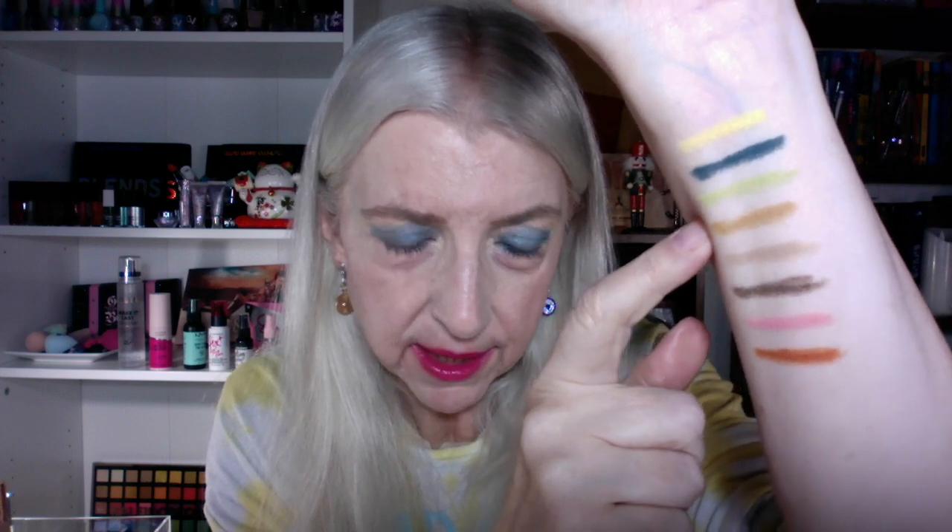All right, so I'm back with the swatches. We have Stellar, which is the yellow I have on today. We have Out of Sight, which I have on everywhere else. Lava Lamp, which is a lime green. Then we have Vintage Suede, which is the mustard. Then we have Thrift Shop, which is like a light cool brown. Then we have Cool Beans, which is a dark chocolate brown. Then we have Bombshell, which is like a salmon pink. And then we have Groovy, which is an orange.